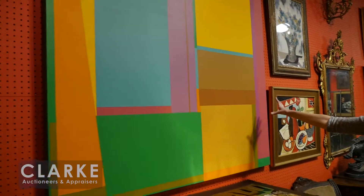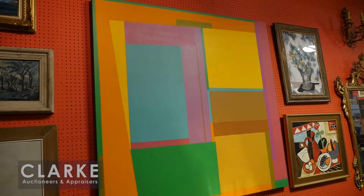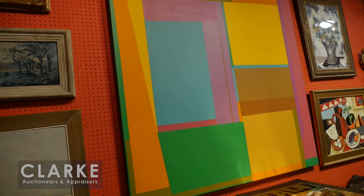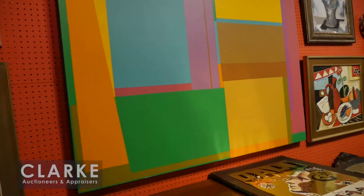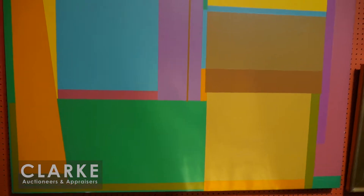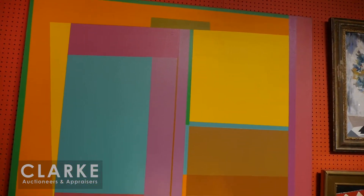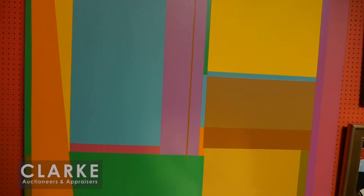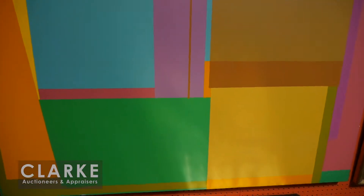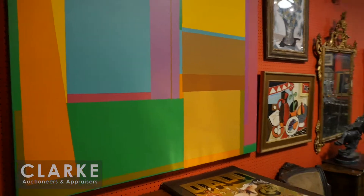Another African American artist I'd like to point out is Daniel LaRue Johnson — we actually have five works by him in this sale. This is one of his very bright, vivid, colorful shaped canvases, done in the 1970s after he studied in Paris. He's also known mostly for his monumental large-scale sculptures. There are other feathered canvases that you should take a look at in the online catalog — they're quite exceptional. This is estimated at fifteen to twenty-five hundred.